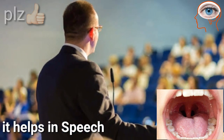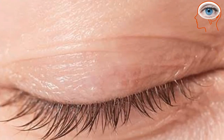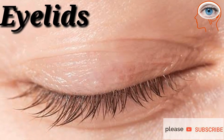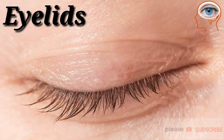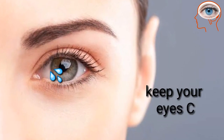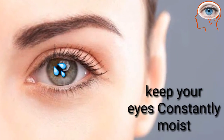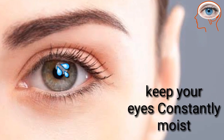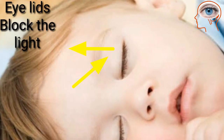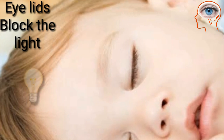Your eyes have two muscular covers called eyelids. The main function of eyelids is to protect the eyes. They keep your eyes constantly moist and are responsible for spreading tears over your eyes. When we are sleeping, eyelids block light and prevent your eyes from drying out.